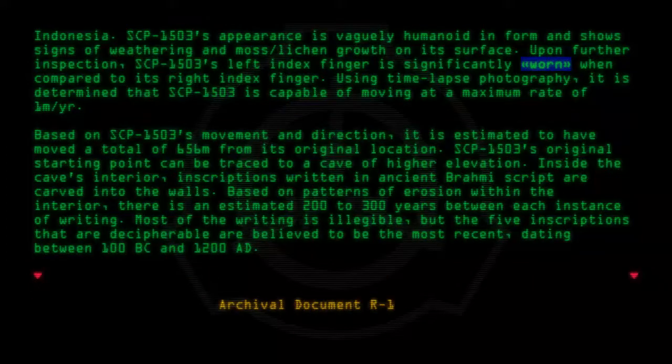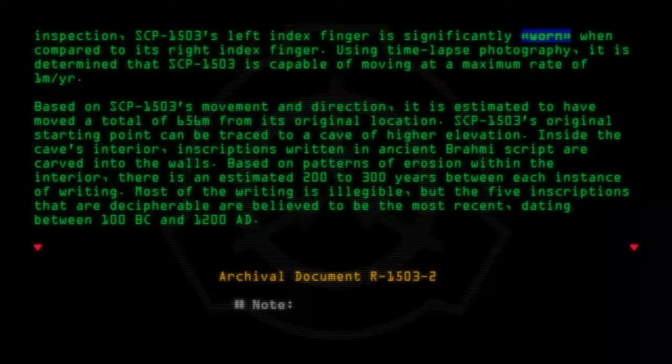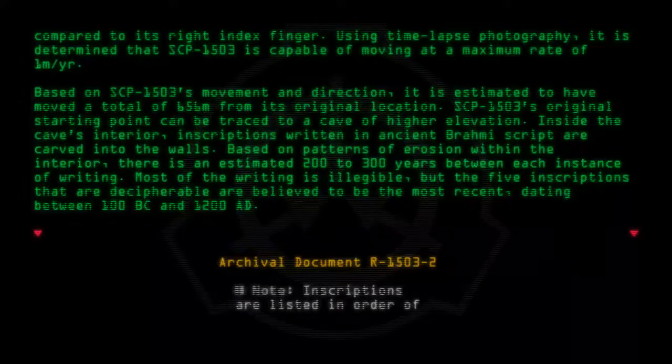Archival document R-1503-2. Note: Inscriptions are listed in order of approximate date.